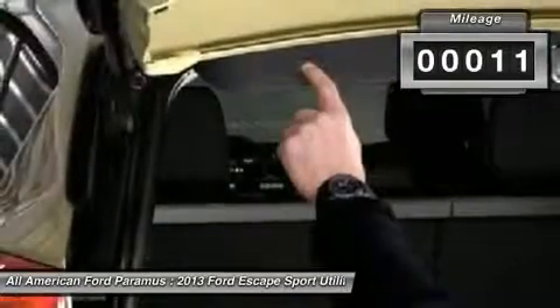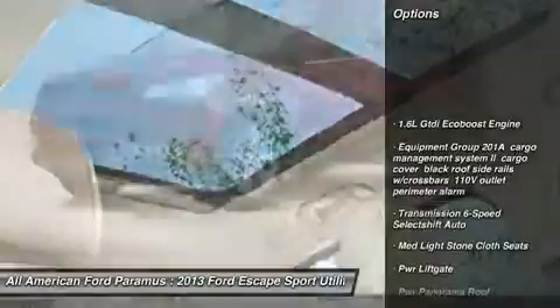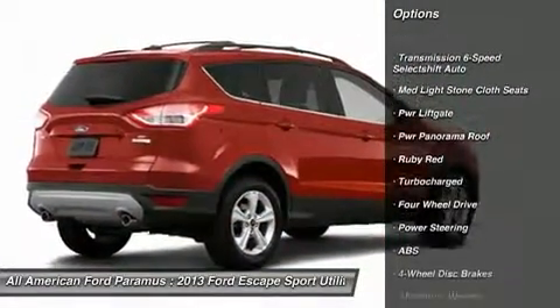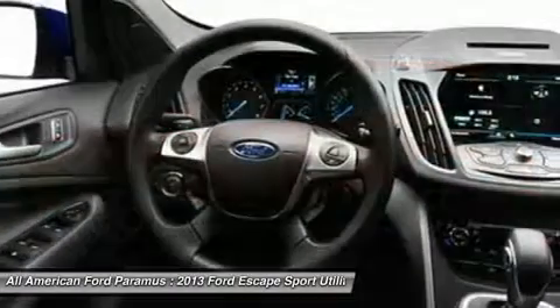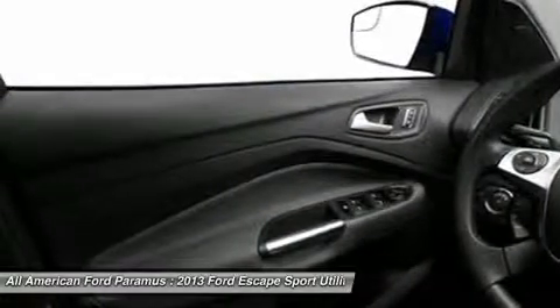This vehicle has less than 100 miles. Here are some of this vehicle's great options: anti-lock braking system, power lift gate, steering wheel audio controls, stability control, traction control, air conditioning, adjustable steering wheel, power steering, cruise control, aluminum wheels. Come take a test drive today.